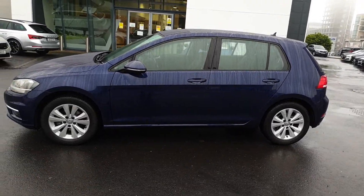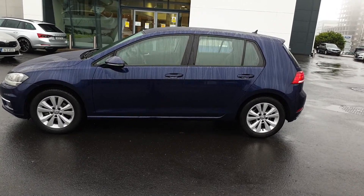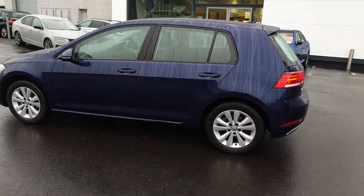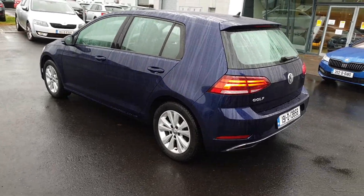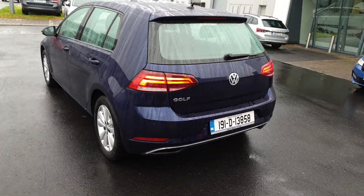Some of the features on this car include 16 inch alloys, power folding mirrors, front and rear parking sensors, adaptive cruise control, auto lights, auto wipers, and LED rear lights. This car will be fully valeted before sale and can also be financed through Volkswagen Bank at low interest rate finance.